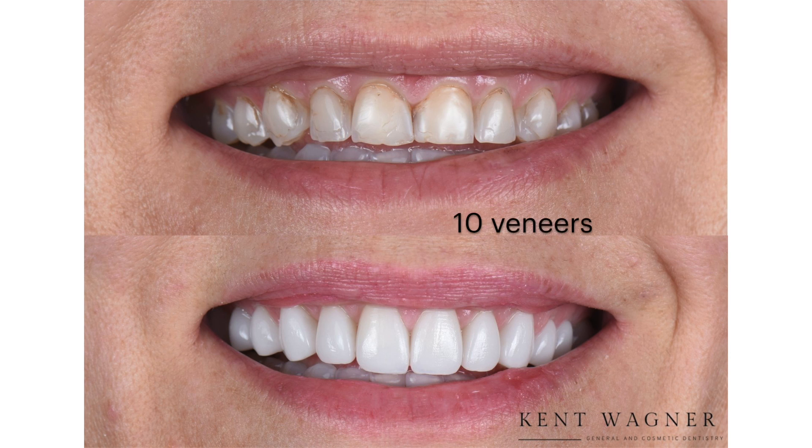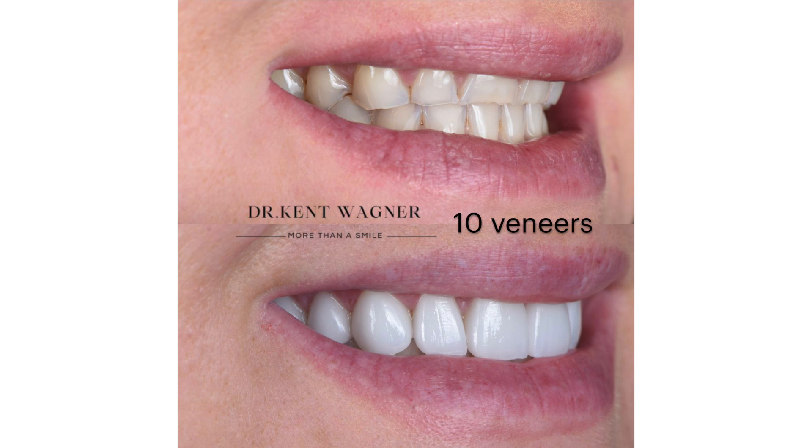And so we would recommend if you're looking to really transform your entire smile, go to eight or ten veneers versus just doing four.